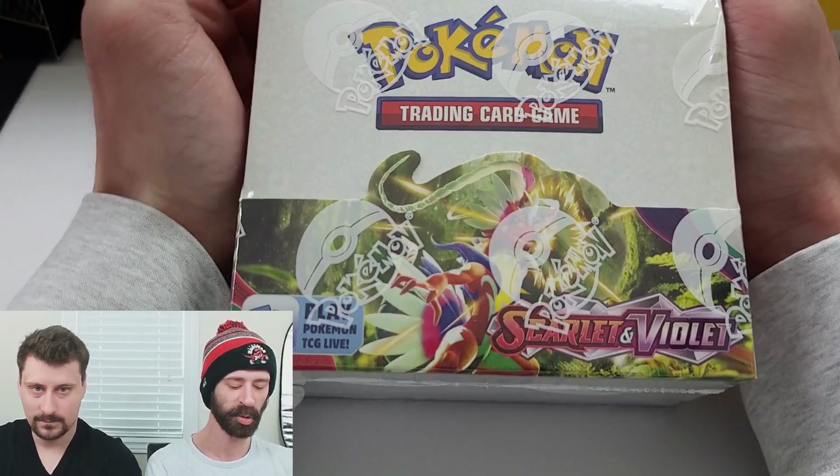Hey everyone, welcome back to the Pack Bros YouTube channel. My name is Chris. I'm Rob. And today we are diving back into some Pokemon.